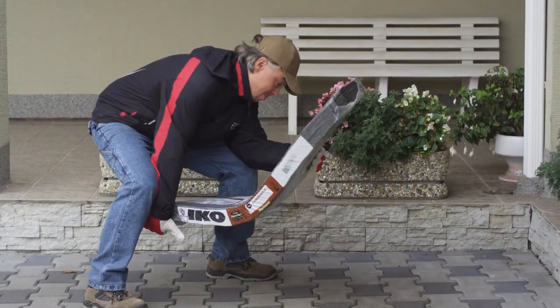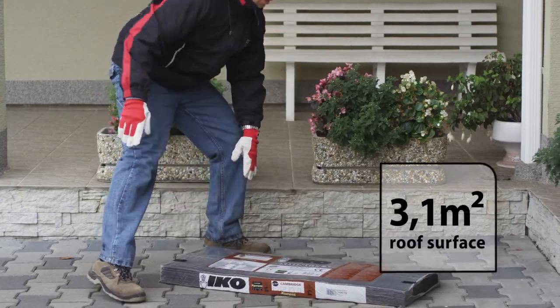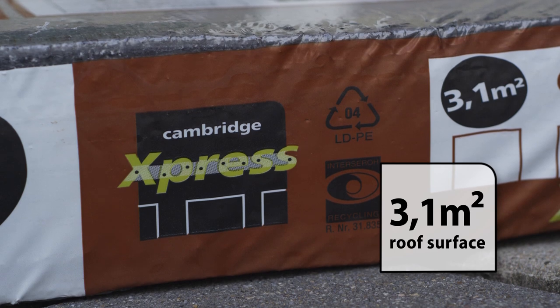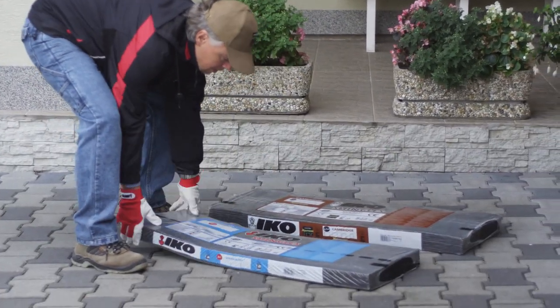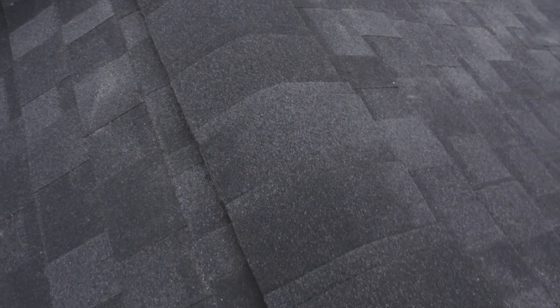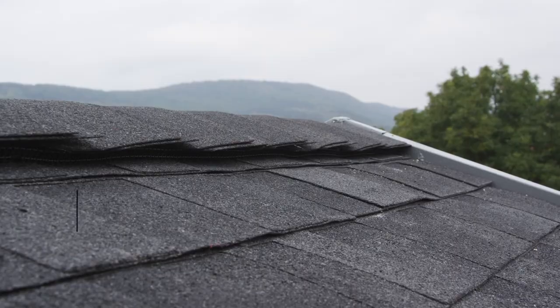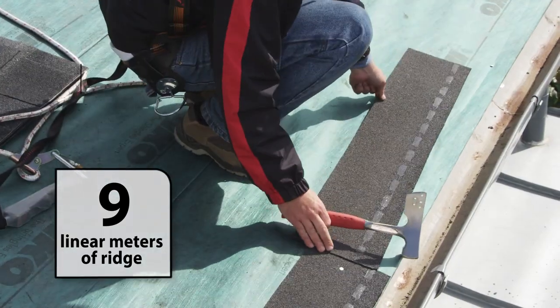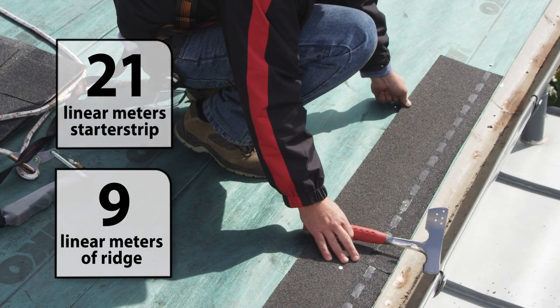One bundle of Cambridge Express is enough to cover approximately 3.1 square meters of roof surface. For the ridges and starter row, you need 3-tab shingles in matching colors. With one bundle of Superglass 3-tab shingles, you can cover 9 linear meters of ridge, and in case of double ridging, 5 linear meters, or 21 linear meters of starter strip.